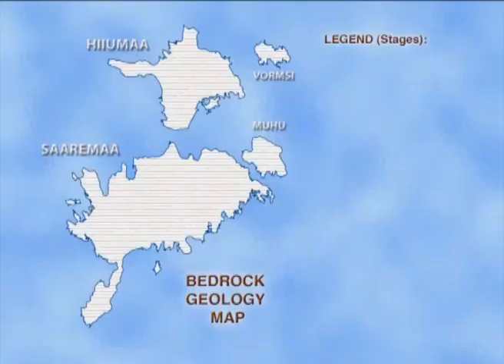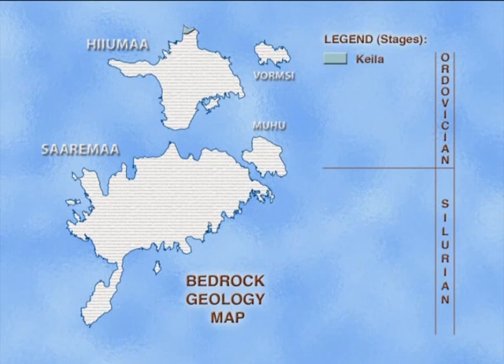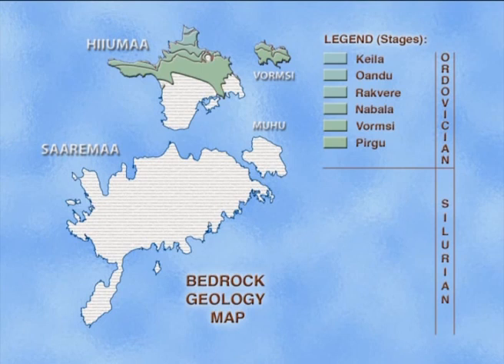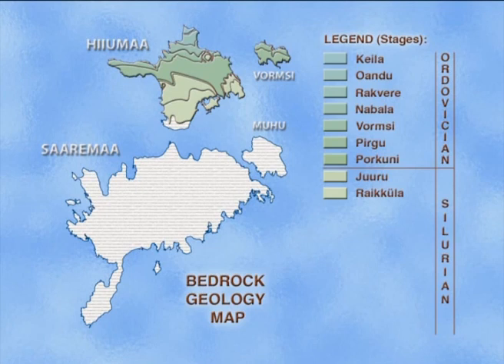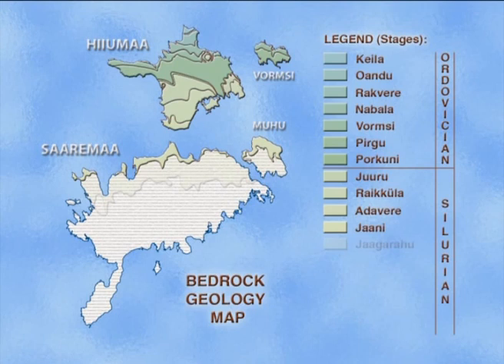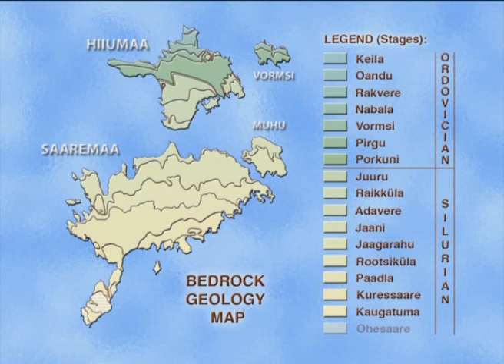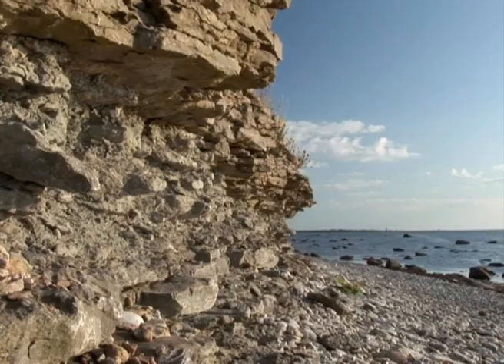Because the Precambrian basement made up of crystalline rocks dips very gently southwards throughout Estonia, all younger Paleozoic sedimentary units are exposed on the surface as successive east-westward belts. For this reason, the oldest carbonate rocks can be found only in northern Hiiumaa, with the boundary between Ordovician and Silurian rocks roughly crossing in the east-west direction through central Hiiumaa. Saaremaa Island is represented only by Silurian limestones and dolostones, whereas the youngest Silurian rocks are only exposed at the far south Sõrve Cape.